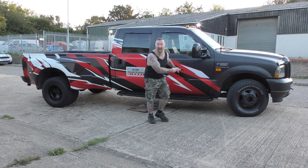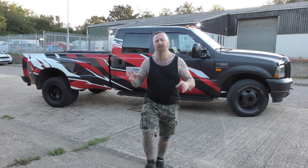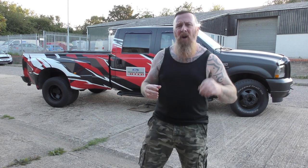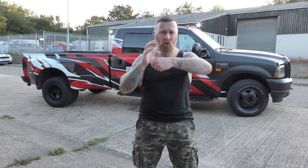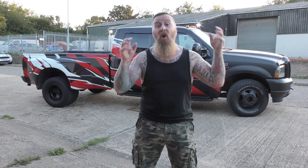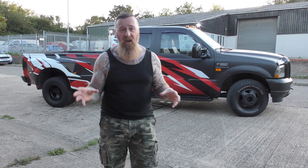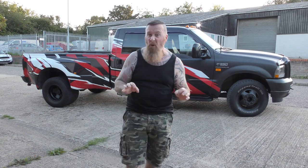Someone had removed some of the existing decals using petrol, which bubbled up the remaining ones. You can use petrol to get stickers off plain surfaces, but not when there are already decals underneath. I had to cut out the bubbled sections and try to match them up - different shades of white, red, etc. - a little difficult but I've done a reasonable job of it.